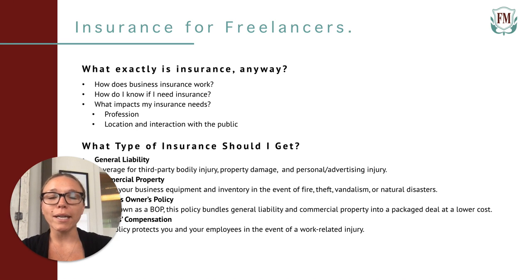So what is insurance anyway? Insurance at its core provides protection against possible events, outcomes, or losses. Commercial insurance protects your freelancing business in the event of an accident, professional error, or an unhappy client.